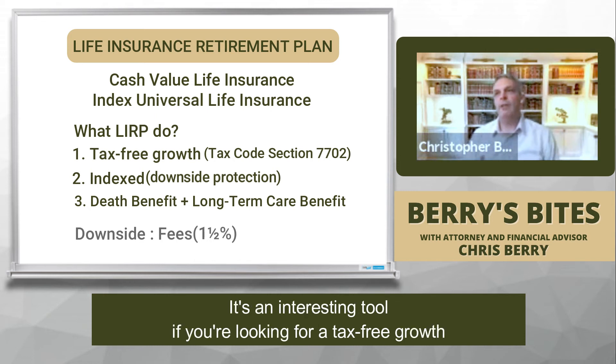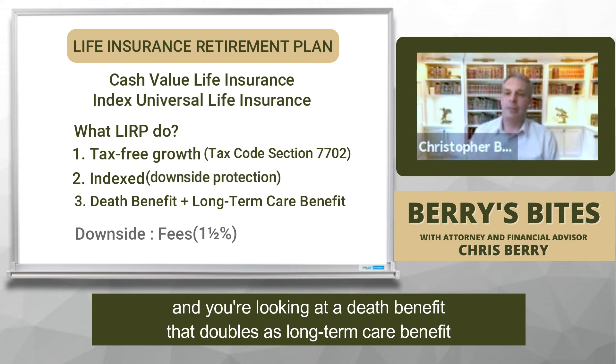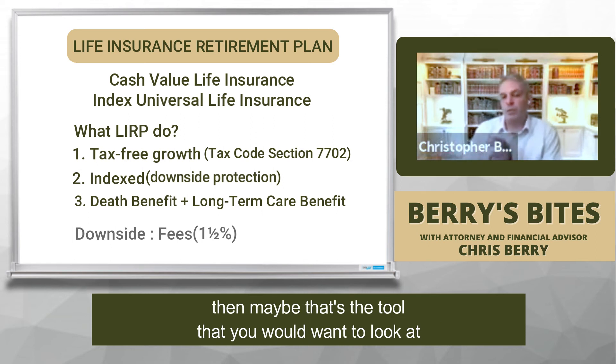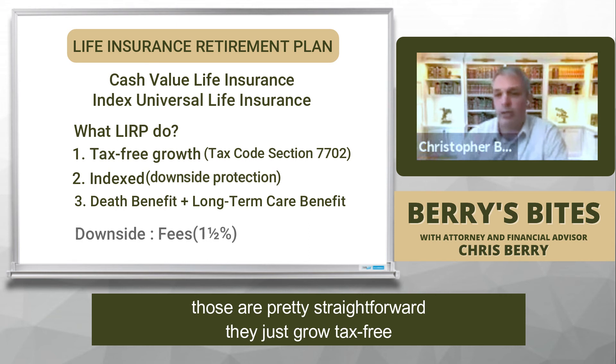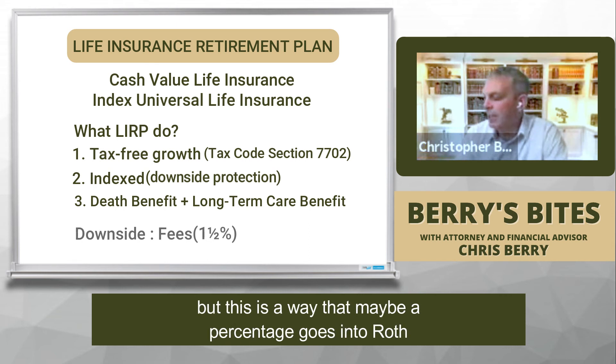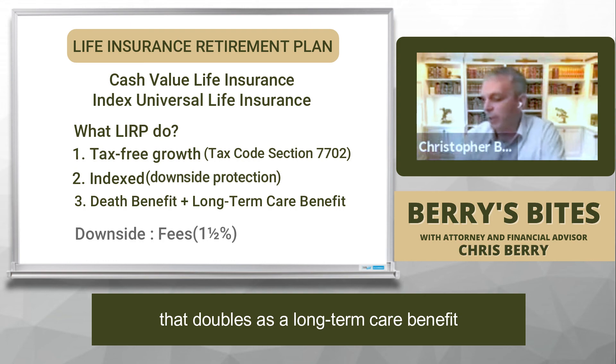It's an interesting tool. If you're looking for tax-free growth and you're not necessarily touching the money right away, and you're looking at a death benefit that doubles as a long-term care benefit, then maybe that's the tool you'd want to look at. Other tax-free investment vehicles are Roths — those are pretty straightforward, they just grow tax-free. But this is a way that maybe a percentage goes into Roth and a percentage goes into something that's giving you a death benefit that doubles as a long-term care benefit.